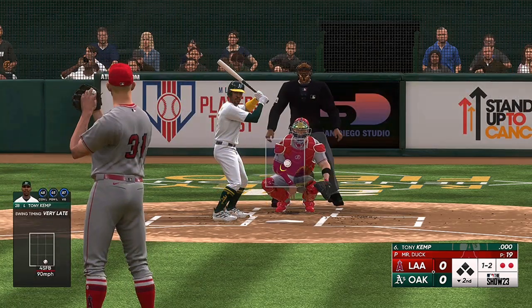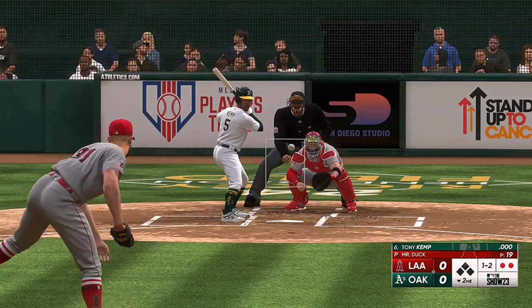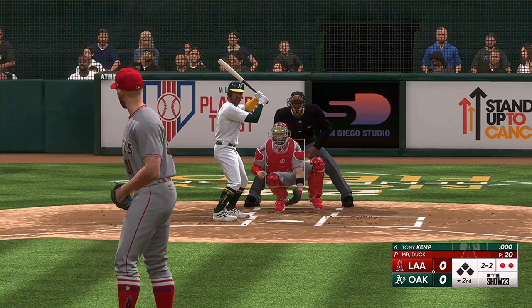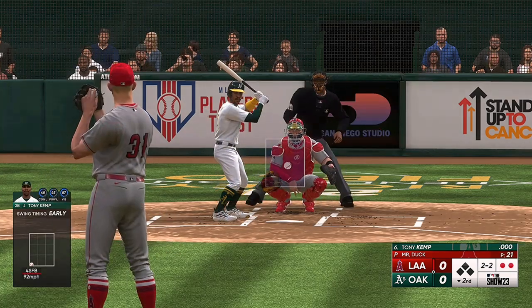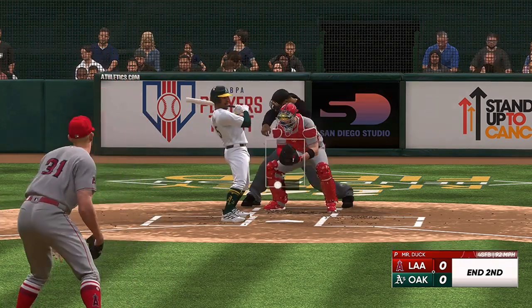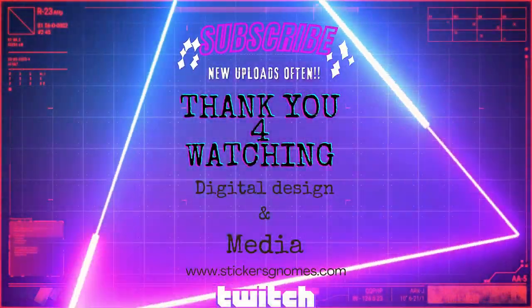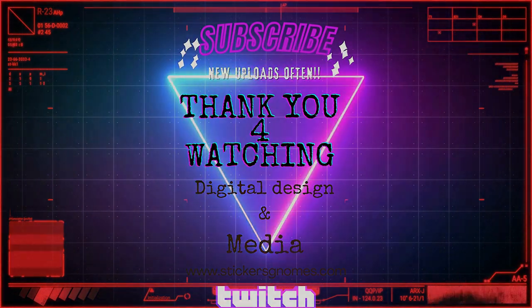Nothing-nothing here in the bottom of the second. Next pitch is outside — that missed, that's a good take. And a nice inning of work there as he sets them down one, two, three.